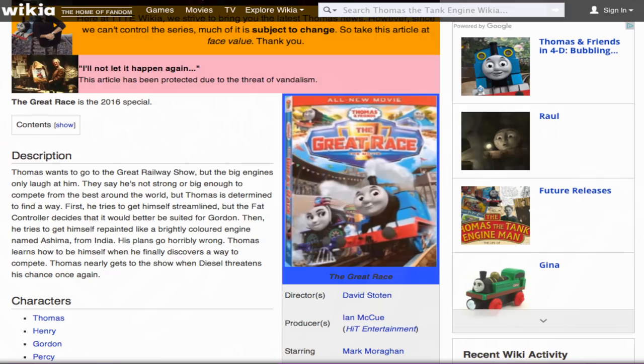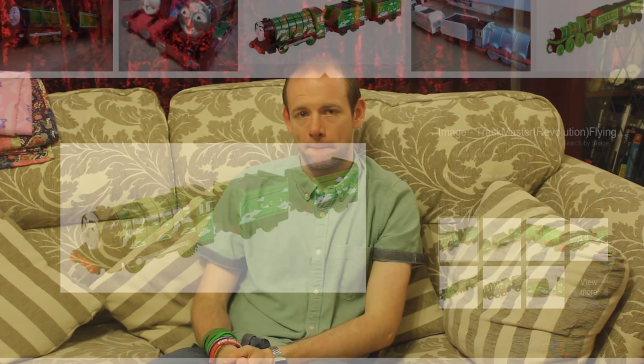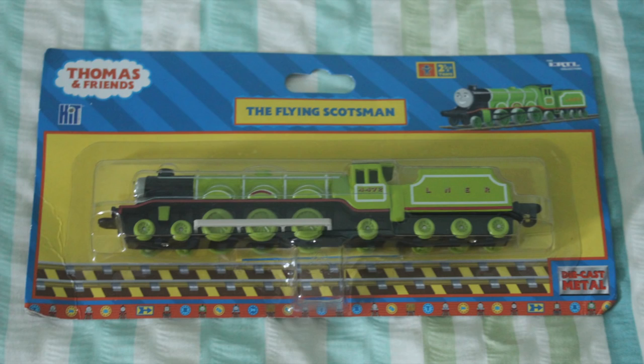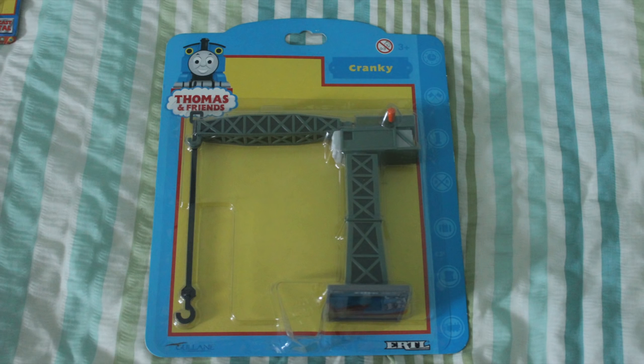There's apparently a new special coming out in which the Flying Scotsman will feature, and in the merchandise he's got two tenders. With the Urtel range, I think they could have done a bit more — they should have included two tenders, or at least had a tender not joined to the body so it could navigate bends more easily. A bit more effort could have been made, but nevertheless it's still a very good model.